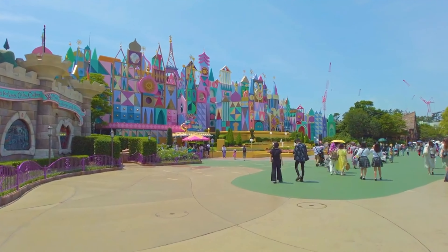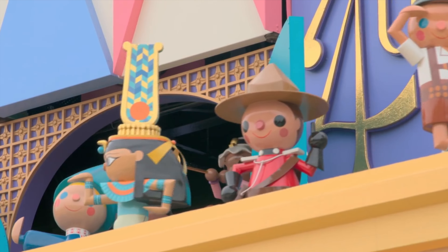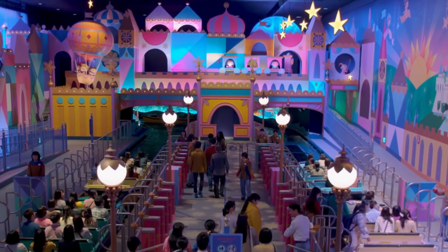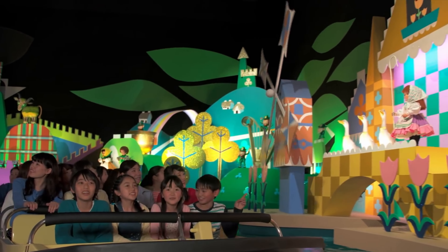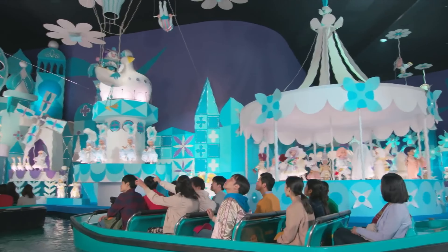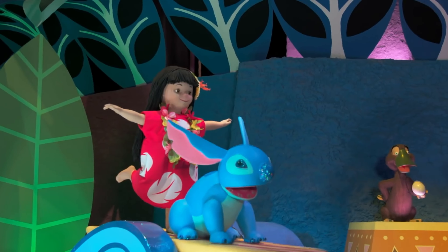Right at the back of Fantasyland is everybody's favourite dark ride on water, It's a Small World. This is a classic Disney attraction featured in five of the six Disney resorts around the world. It includes over 300 audio animatronic dolls in traditional costumes from cultures around the world, and the classic theme song can be heard in Japanese, Mandarin and English. In 2018 it had a full refurb which included the addition of 40 Disney characters throughout the ride.